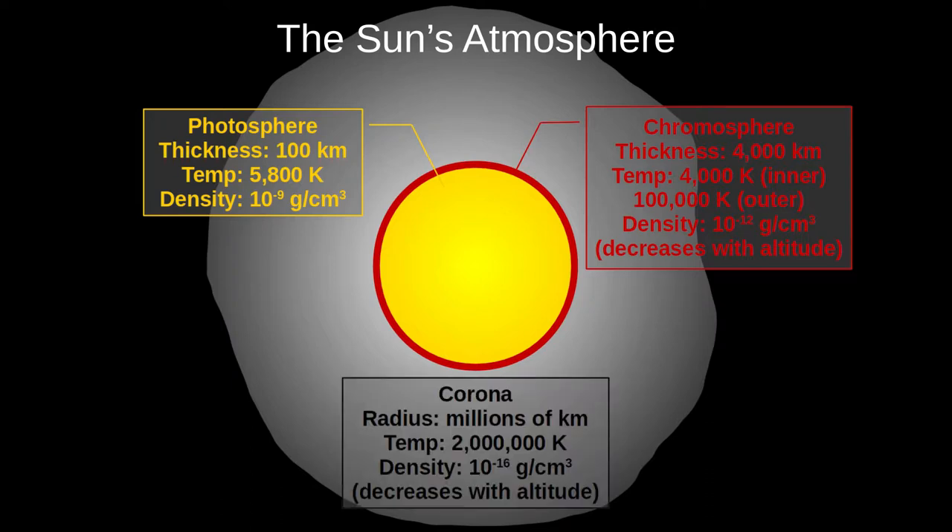Then we have the corona. We usually say the corona is millions of kilometres wide, but it's actually much bigger. This is the enormous atmosphere that Voyager 1 recently left. However, it gets very weak as you go further out. Near the Sun, its density is less than one millionth that of the photosphere, although it reaches temperatures of around 2 million Kelvin. Again, the reasons for this high temperature are unclear, but we should know more in the next few years.